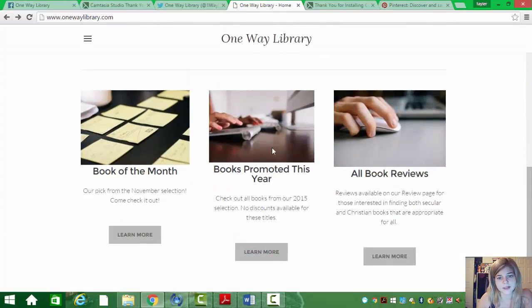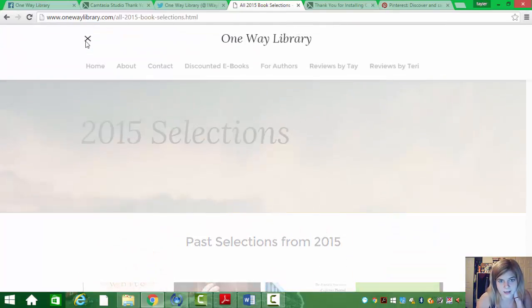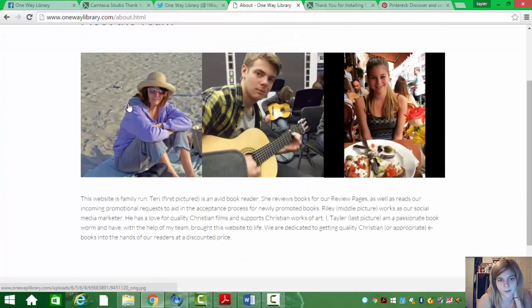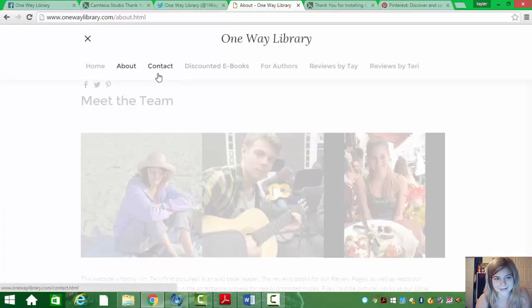For the books promoted this year, I just selected a few to put up there to see what it would look like. Then we have our About page. We have my mom, my brother, and myself, and quick little information about how we got started — which is mostly placeholder because this is for a class project.